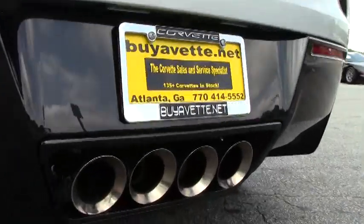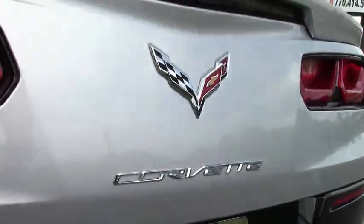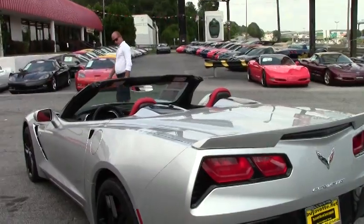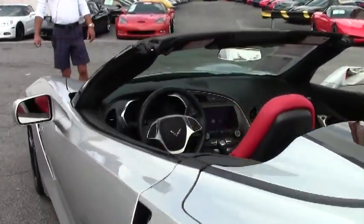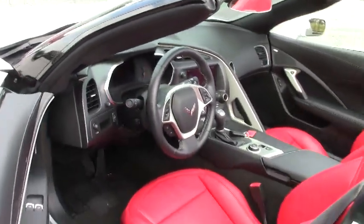So if I can help you with this C7 to make it yours, please give me a call on my cell phone, which is 404-441-2037, or stop by the dealership and see me and look at this particular Corvette or any of the other 150 or so I have in stock.